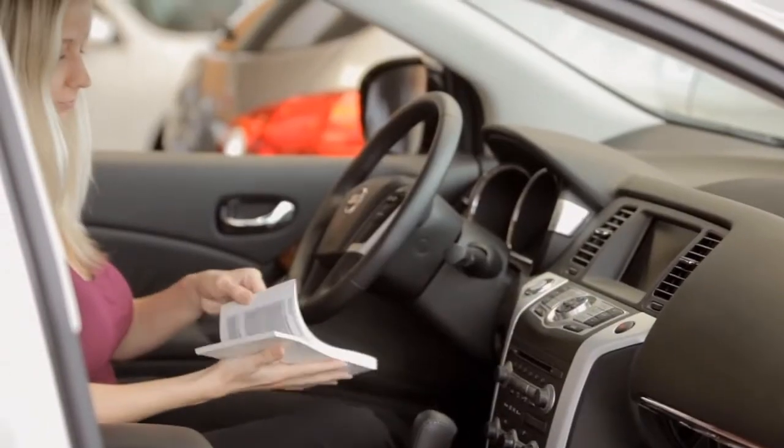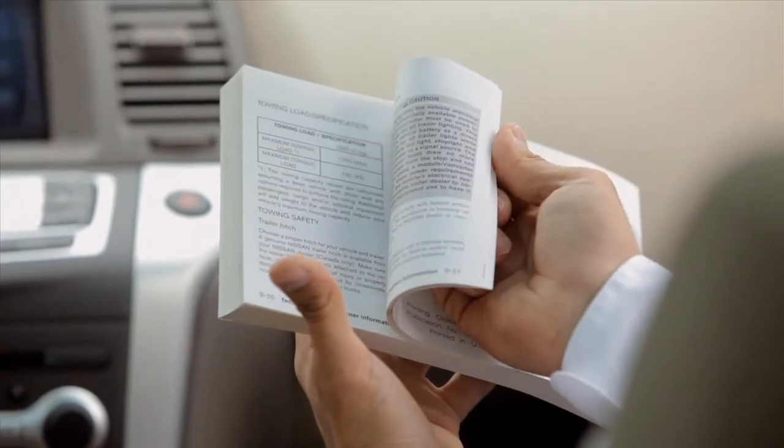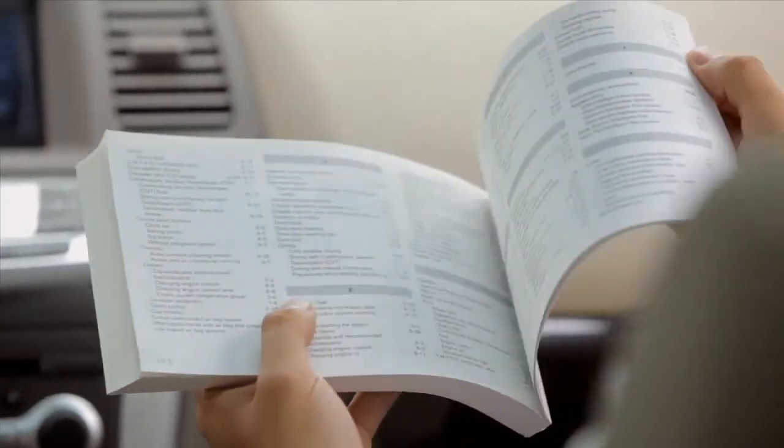Please see your owner's manual for a complete understanding of the operation and safety precautions for this system.